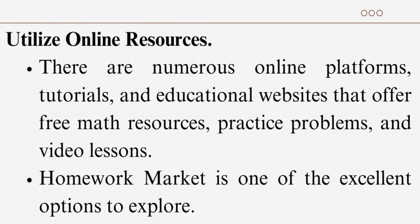Utilize online resources: there are numerous online platforms, tutorials, and educational websites that offer free math resources, practice problems, and video lessons. Homework Market is one of the excellent options to explore.